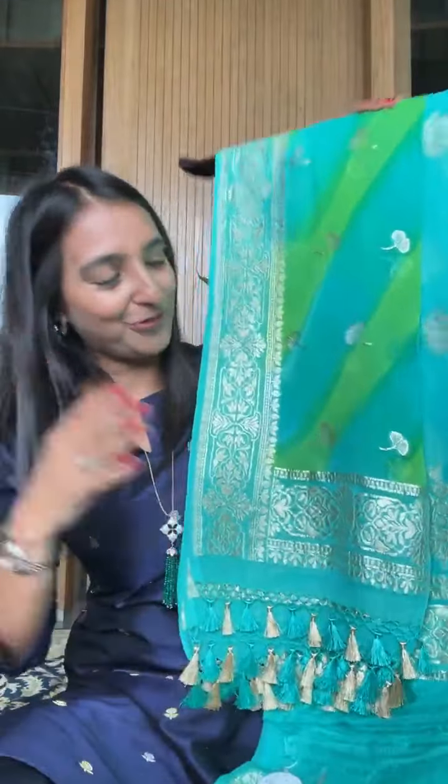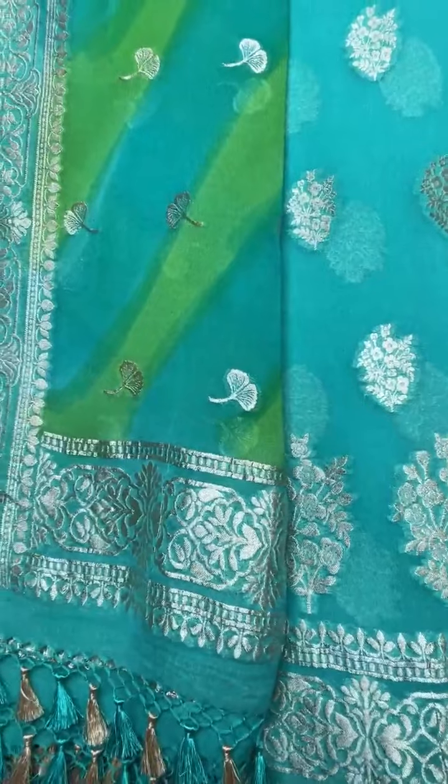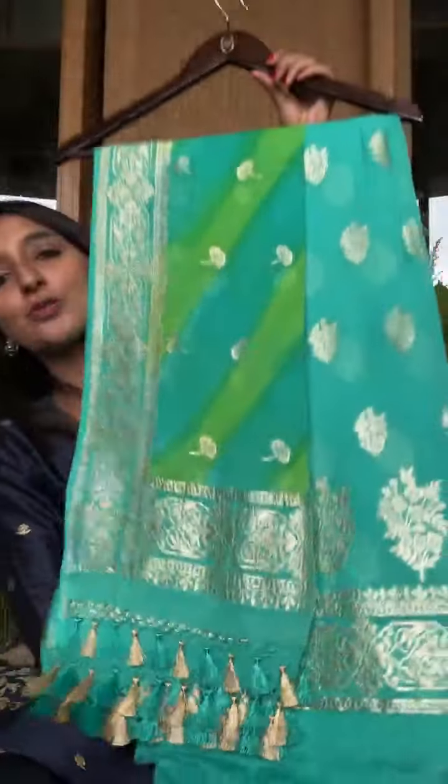So what we've done is added some color to the dupatta and you can see the beautiful effect. Iska base blue hai, with a touch of green — the dupatta. The bottom will also be in this color. These three-piece suit sets — the plain bottom jo aata hai is mein — the rate for this is 32,800. It includes a semi-georgette plain bottom. If you'd like a plain pure georgette bottom, the price will increase. This is a beautiful pure georgette suit and you can see the lovely colors.